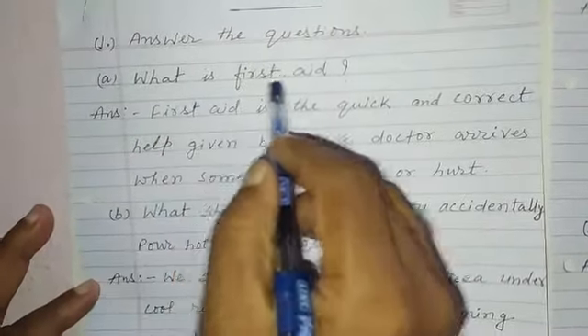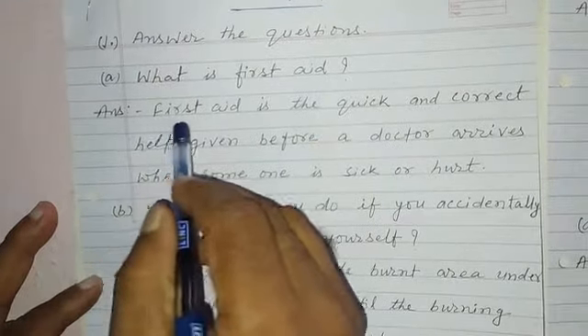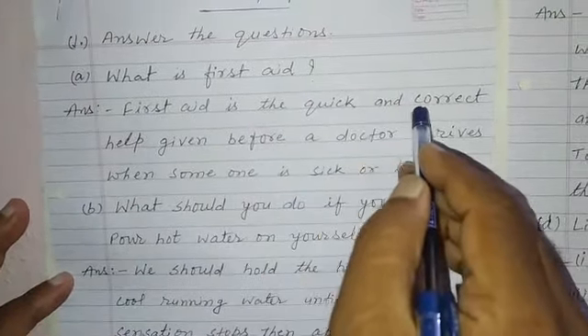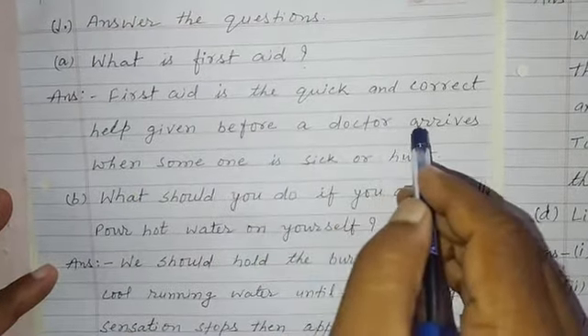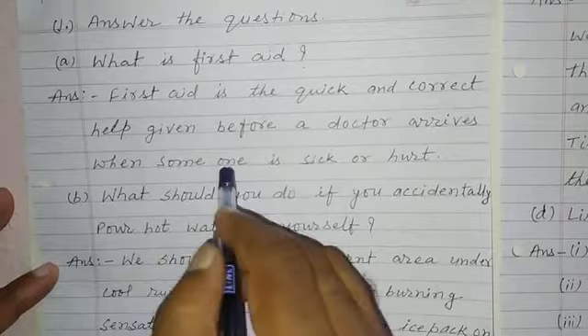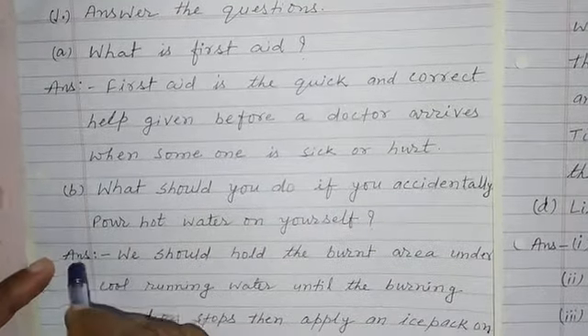What is first aid? Answer. First aid is the quick and correct help given before a doctor arrives when someone is sick or hurt.